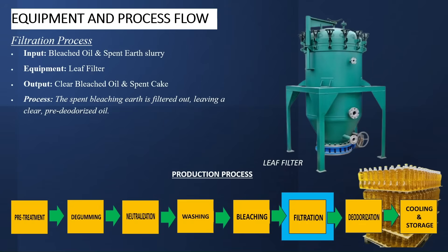The next process is the filtration process, where the spent bleaching earth is filtered out, leaving a clear pre-deodorized oil. The input here is your bleached oil and spent earth slurry. The equipment is the leaf filter. The output is clear bleached oil and spent cake.